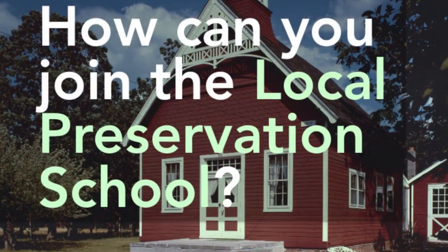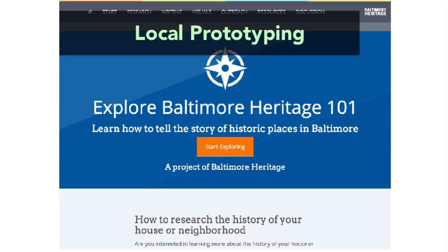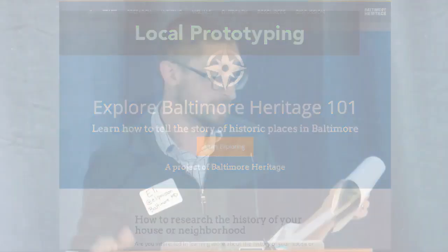So how can you join the local preservation school? We're inspired by the myriad open source efforts that create an open invitation for people to get involved and share their time and talents to make something bigger and better than they could ever create alone. We opened the school at the beginning of October and we're working to launch our first course in January. With Explore Baltimore Heritage 101, we plan to teach Baltimore residents, students, and scholars how to research and write about historic places in their communities.